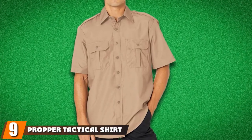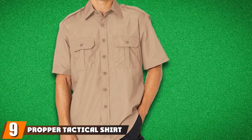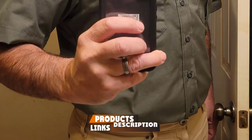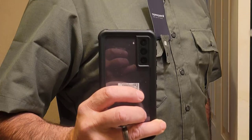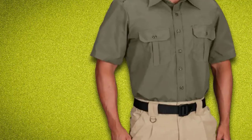Next, at number nine, we have the Proper Tactical Shirt. The Proper Man Short Sleeve Tactical Shirt has been tailored to give you a classy but simple professional look to confidently kickstart your day. Its double chest pocket design with butt flaps is the perfect design for use as a uniform for training or any desirable activity.